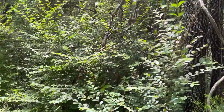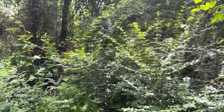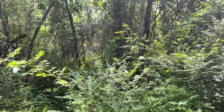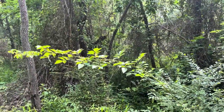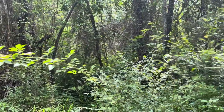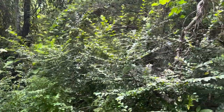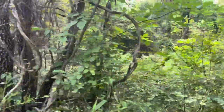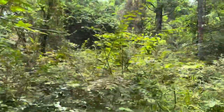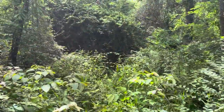The privet blooms are pretty well gone — there's nothing on the privet now. The wild roses have gone, and the blackberries are producing blackberries — the blooms have gone off. There is just a little bit of honeysuckle still left, but not a lot.